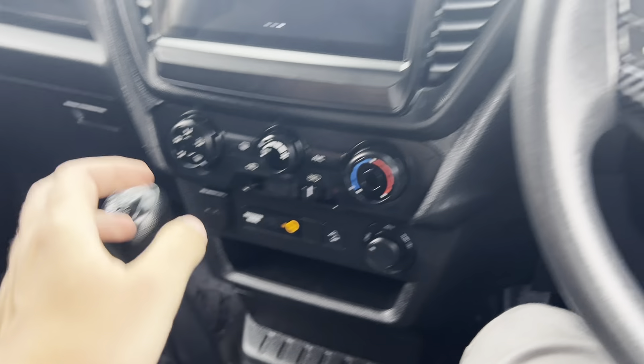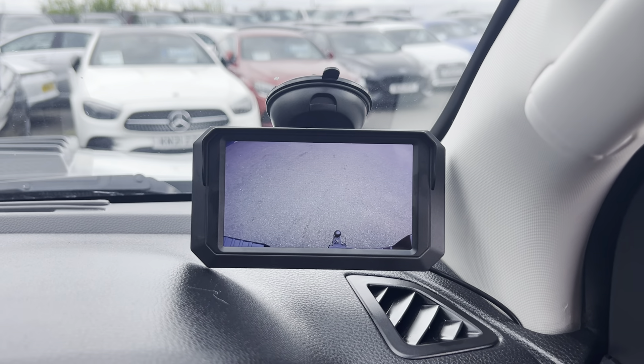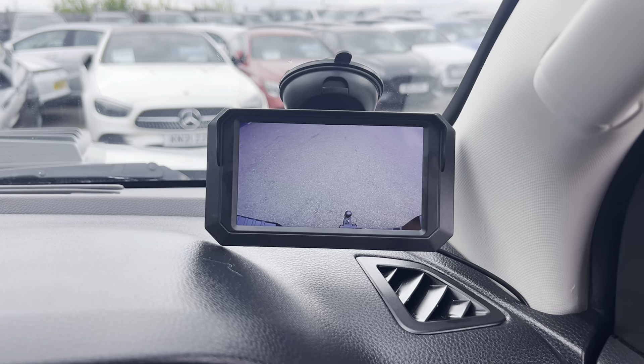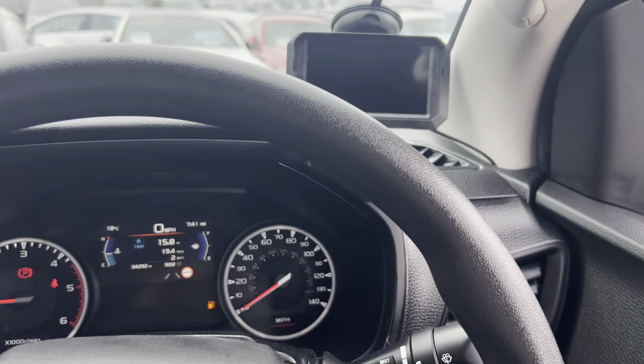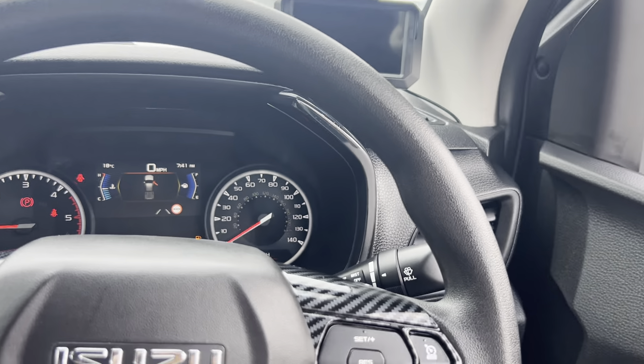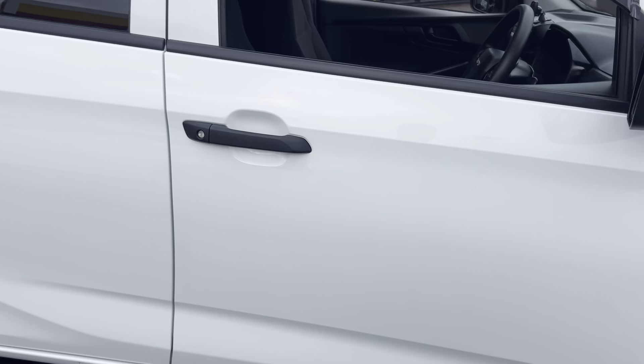We've got the reversing camera — flick it into reverse and the beepers go off a few times just to confirm you've engaged reverse, then the camera pops up. It's a wide-view camera, very good — it shows all the corners of the vehicle when you're reversing.